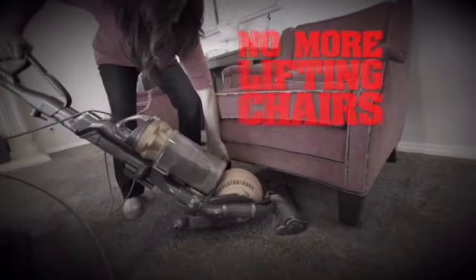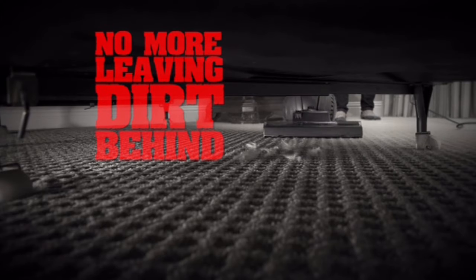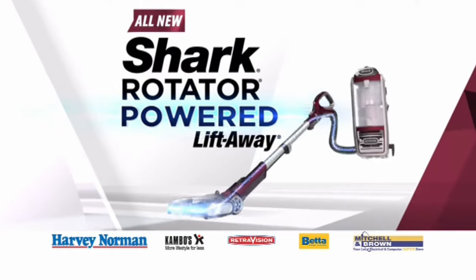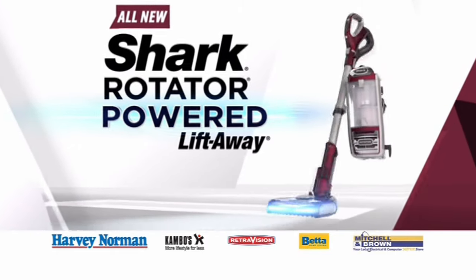No more moving heavy furniture. No more leaving dirt behind. The new Rotator can reach it all. The new Shark Rotator Powered Liftaway is now available at these leading retailers.